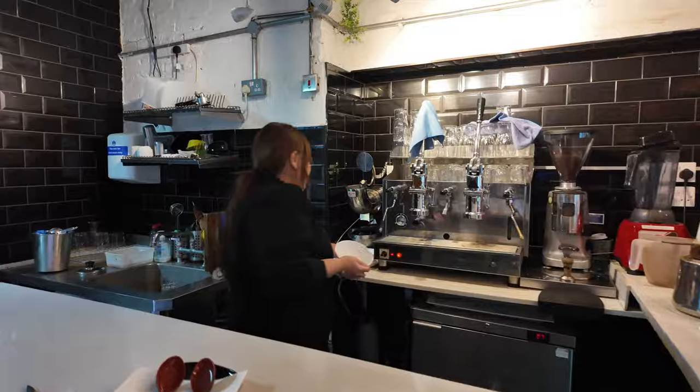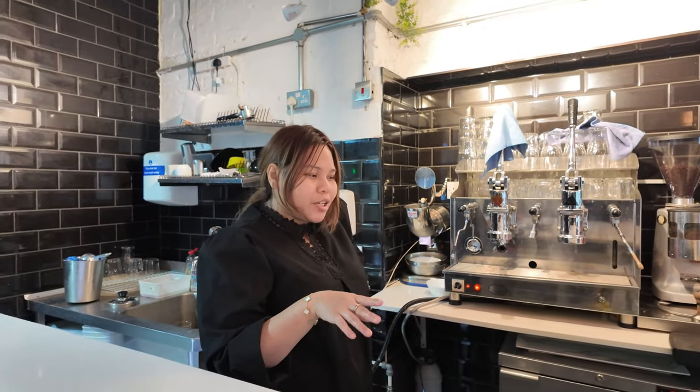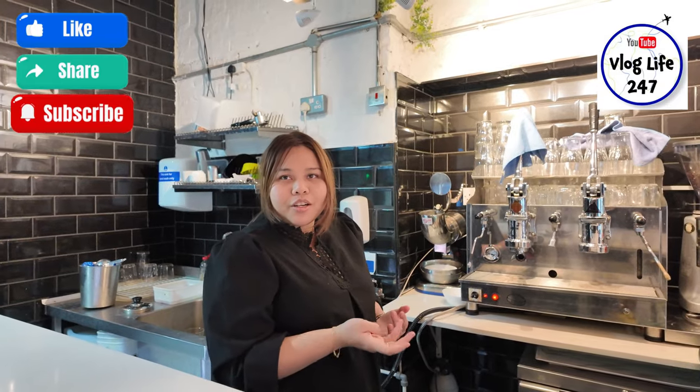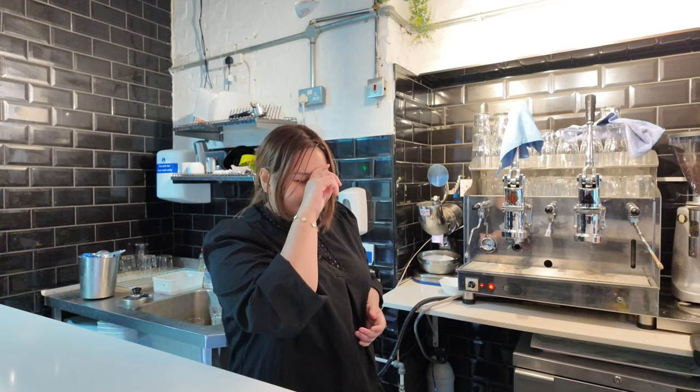What are you making here? I call it ABC. And what are the ingredients? So we use the shaved ice and we put some sweetness — like condensed milk, rose syrup, and we're gonna put crushed peanuts and crushed jelly.